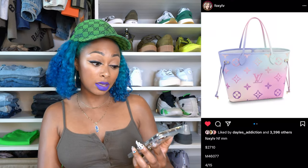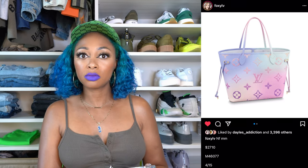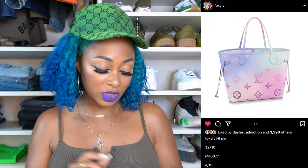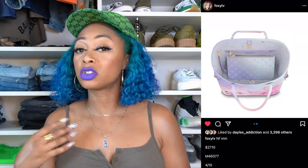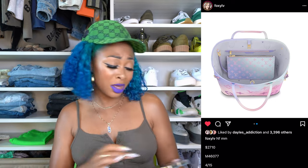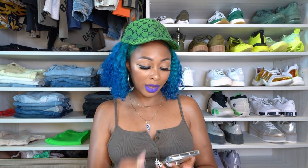The Neverfull retails for $2,710, which is crazy considering what the Neverfull price used to be. It obviously comes with a matching pouch. Some of y'all love this pouch that comes inside — for the price you're paying, you should get as much as possible. This is the Neverfull MM. A few more bags from the Sunrise Pastel: there's the Marshmallow bag, which retails for $2,780.